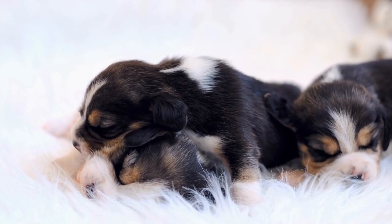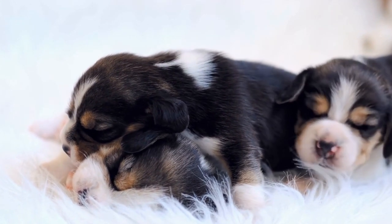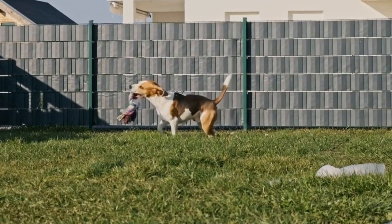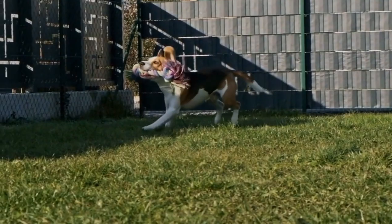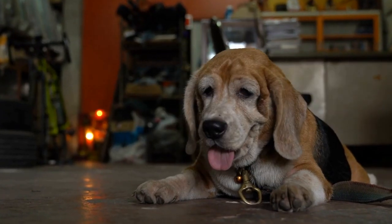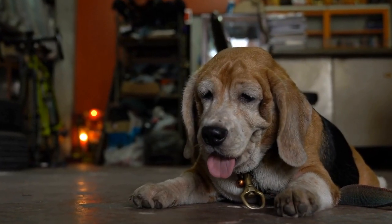French Bulldogs, on the other hand, have lower exercise needs. They enjoy short walks and play sessions, but are prone to overheating due to their flat faces. It's crucial to keep them cool and avoid excessive exercise, especially in hot weather.